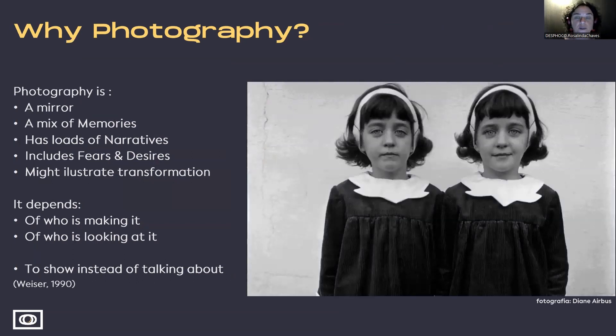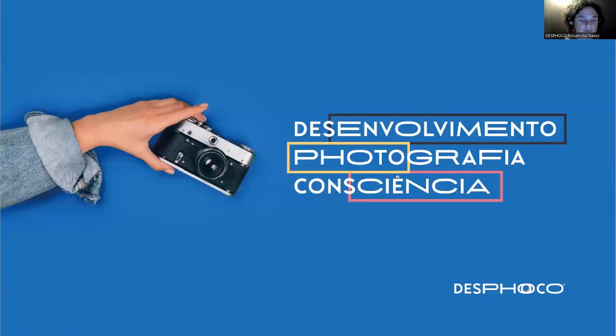Why photography? Because it's easy. It can be supported by the automatic mode. It helps you to be here and now, to be mindful. At the same time, photography can be complex as it speaks about past, present, and future. It is wide enough to encompass a whole bunch of meanings. But especially, because it can be fun. This is how the idea of this project was born — to create a safe space where people can find a place where they can be themselves.